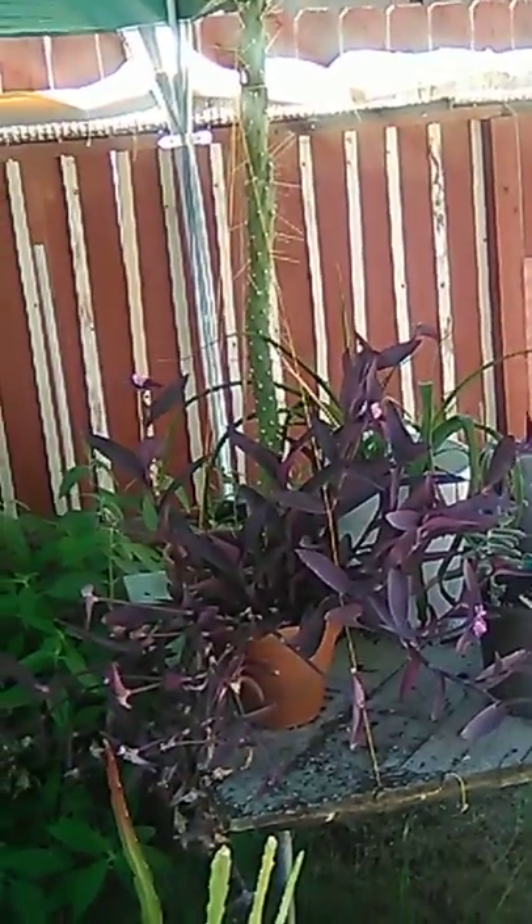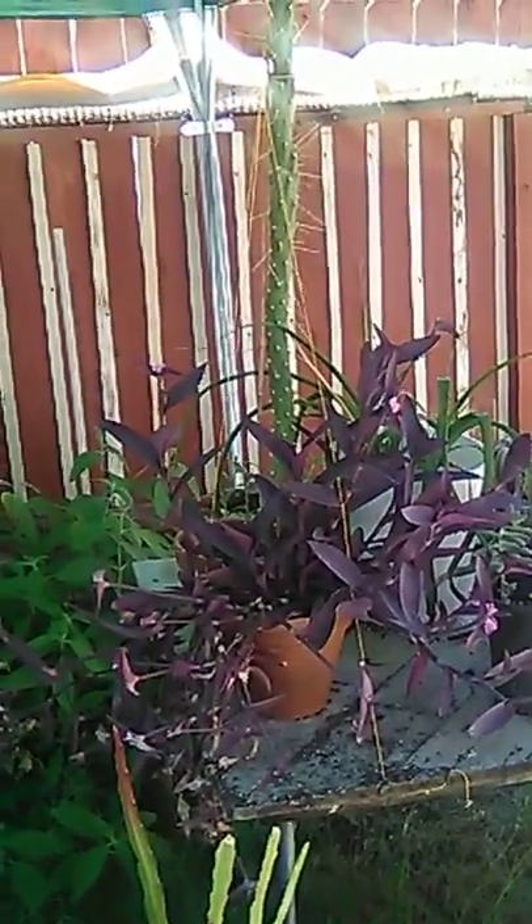Just wanted to make another little short video and show everybody my tomatoes and my other plants. More to come tomorrow. Like, subscribe, and share. Have a good day. Bye.